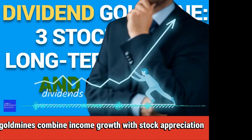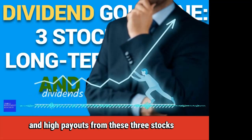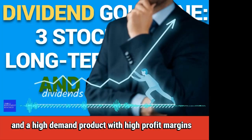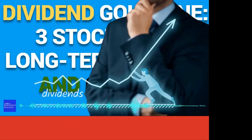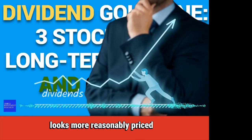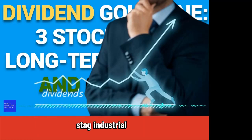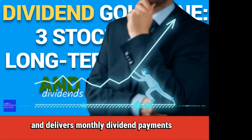These dividend gold mines combine income growth with stock appreciation. Investors can generate capital gains and high payouts from these three stocks: Visa, whose rapid dividend growth and high-demand product with high profit margins makes it compelling; Qualcomm, the semiconductor giant that looks more reasonably priced than many of its competitors; and Stag Industrial, a REIT that invests in warehouses and delivers monthly dividend payments.